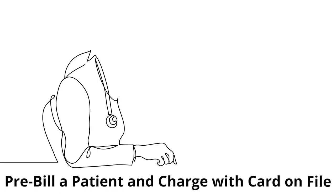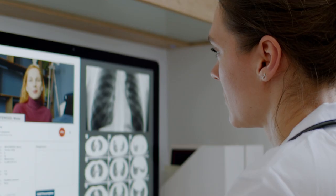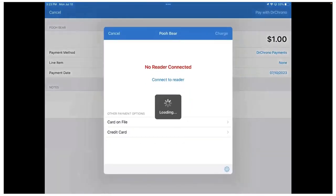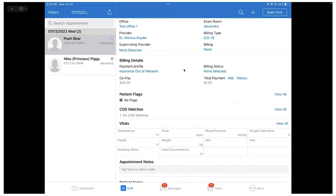Pre-bill a patient and charge with card on file. Another great way to drive patient retention is using Dr. Crono Payments' card on file feature with repeat patients. Whether it's pre-billing a patient's upcoming appointment or quickly charging their stored card after the appointment, you can reduce the chance of no-shows and save time with a seamless checkout experience.